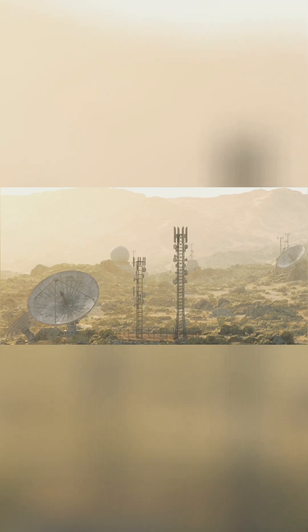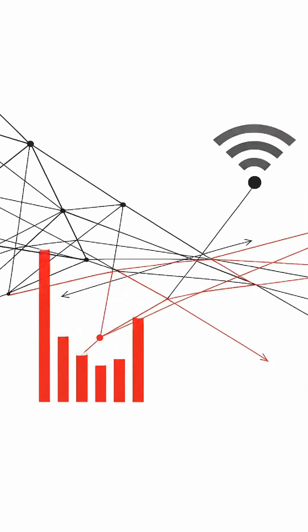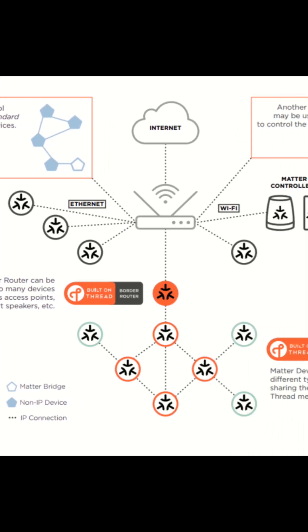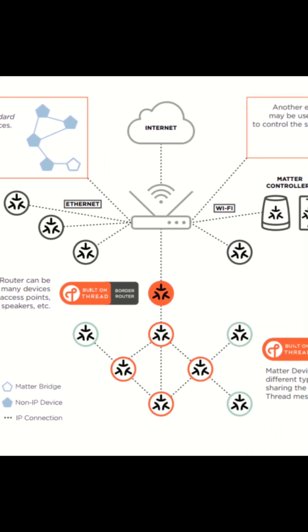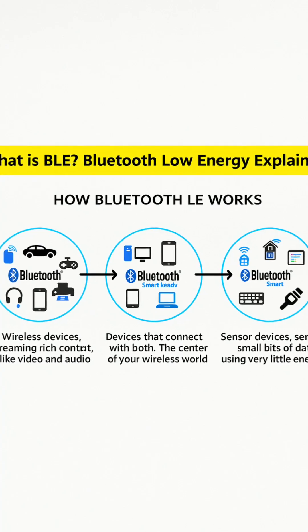So how do you decide? If you need long-range and don't care about speed, LoRaWAN or NB-IoT win. For high data, go Wi-Fi or cellular. For mesh networks with dense local devices, Zigbee or Thread. If power is your top concern, Bluetooth LE or sub-gigahertz shine.